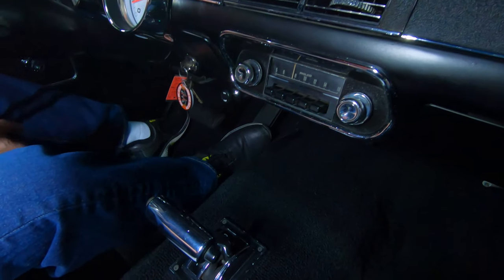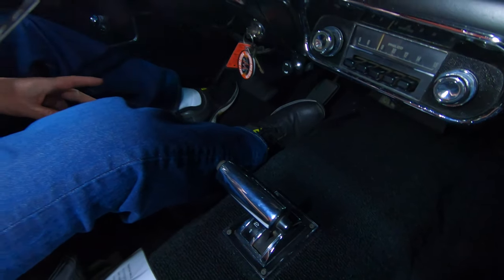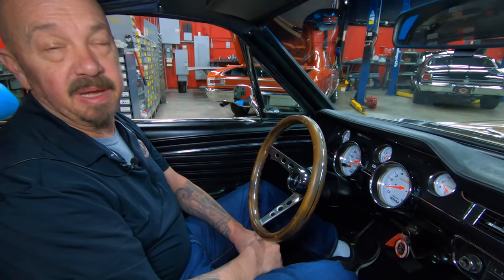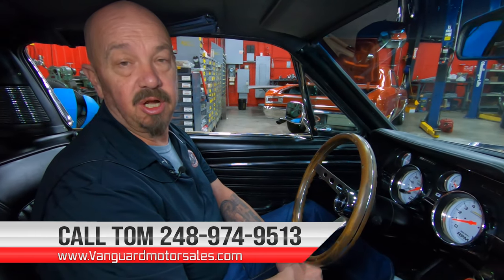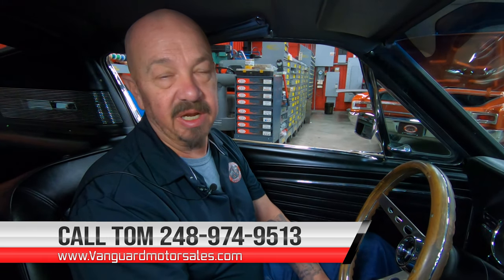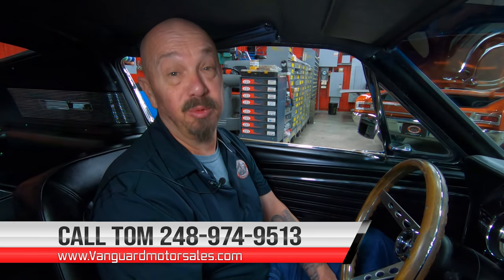Just everything about the car is cool. She sounds amazing — that exhaust sound sounds so great for small block guys. And we can deliver this baby anywhere in the world. You just give us a call at 248-974-9513 and Tom will take care of you. We can help you with financing too.